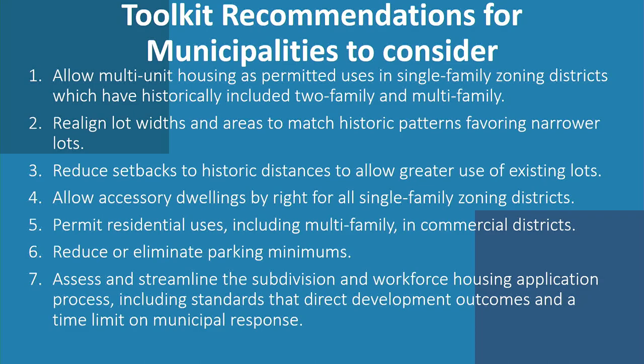The first recommendation is to allow multi-unit housing as a permitted use in single-family zoning districts, which have historically included two-family and multifamily. The second is to realign lot widths and areas to match historic patterns favoring narrower lots. The third is to reduce setbacks to historic distances to allow greater use of existing lots. The fourth is to allow accessory dwelling units by right for all single-family zoning districts. Number five is to permit residential uses including multifamily in commercial districts. Number six is to reduce or eliminate parking minimums. And number seven is to assess and streamline the subdivision and workforce housing application process, including standards that direct development outcomes and a time limit on municipal response.